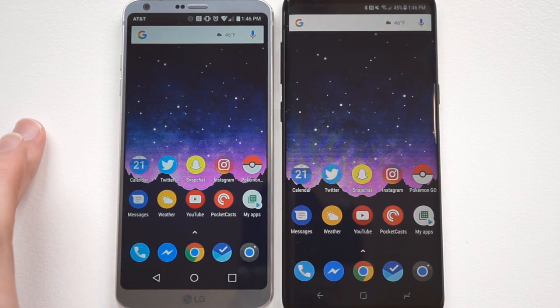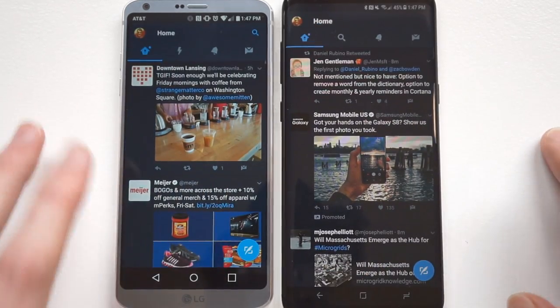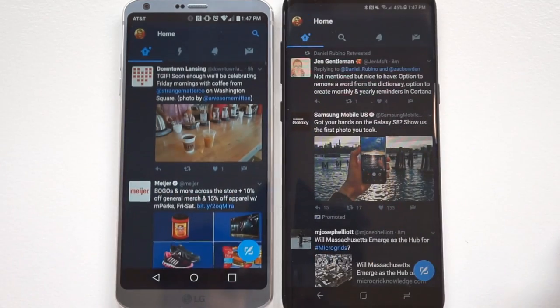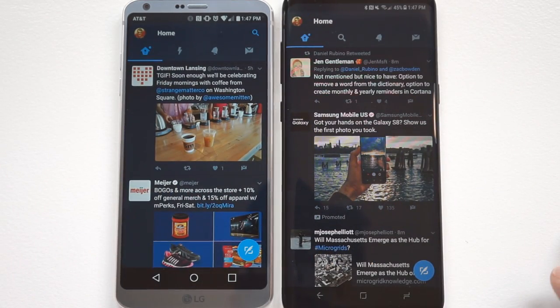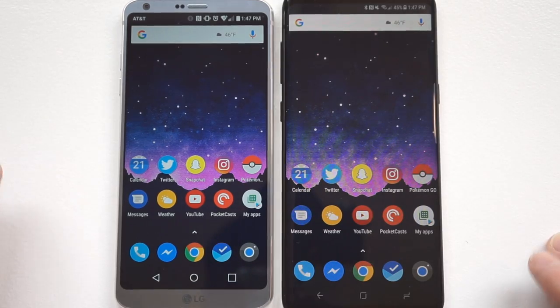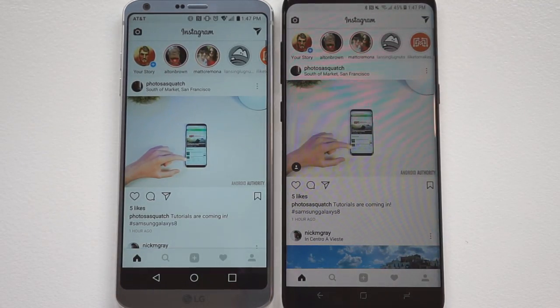First, I'm just going to open Twitter, which is a very lightweight, easy app. The Galaxy S8 opens a little bit faster. We'll try Instagram — again, the Galaxy S8 opens a little bit faster.